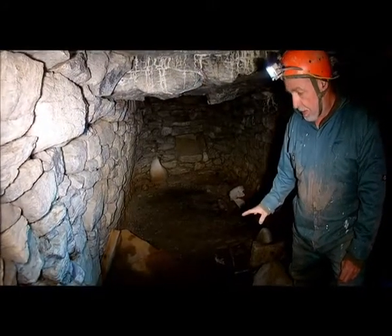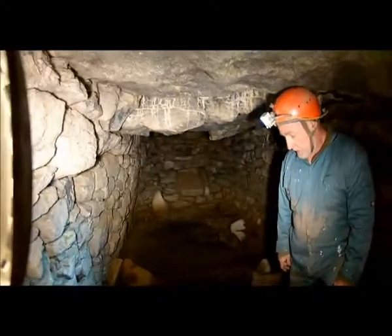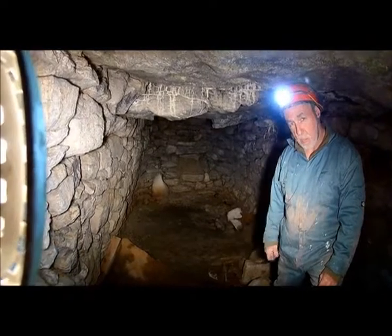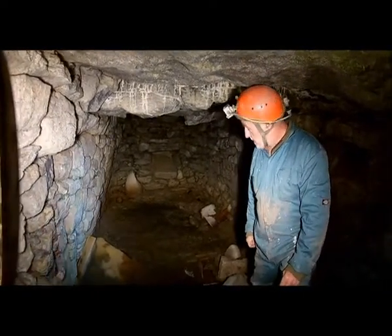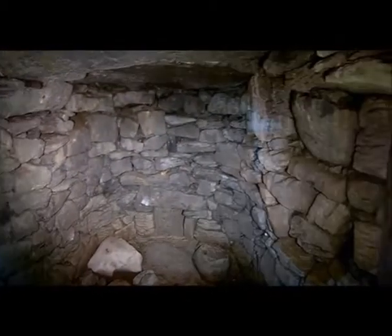This is where you could have a number of people live in bad weather, and that's important to bear in mind. Not all Souterrains were used as refuges away from marauding people. This is of a size which would easily accommodate a number of people — maybe something like a team watching the coastline.